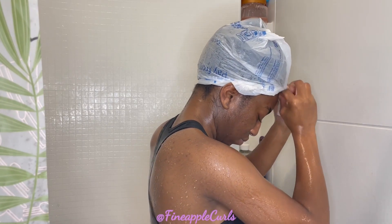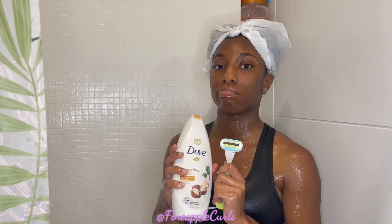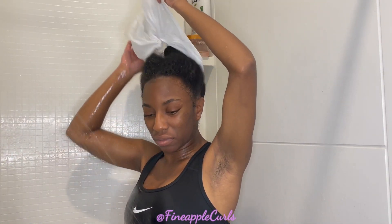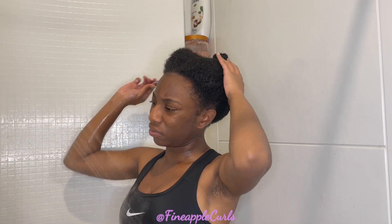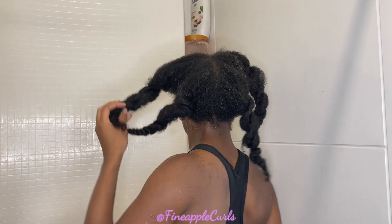I'll wash my body, my face, shave a little bit — all the hygiene stuff. And now I'm rinsing out my conditioner and going in with the shampoo.